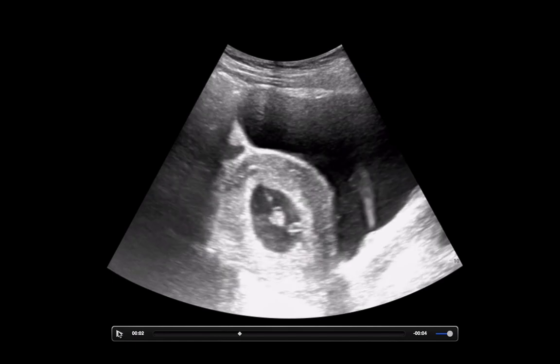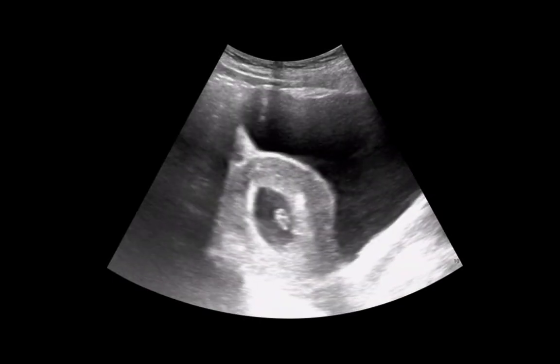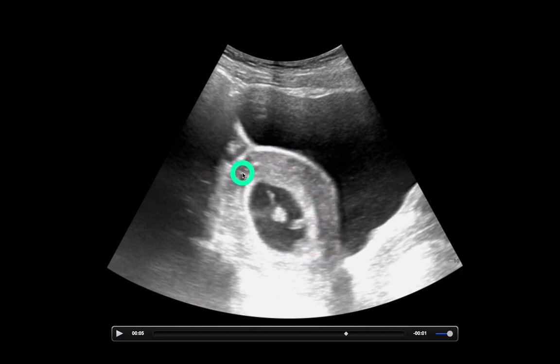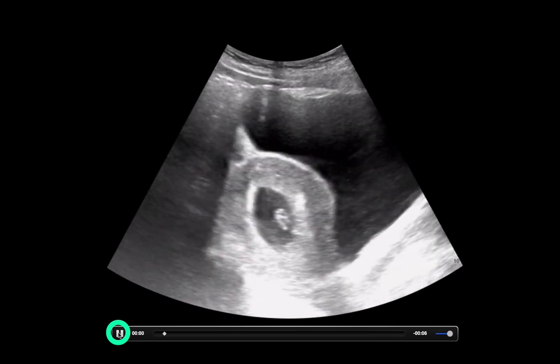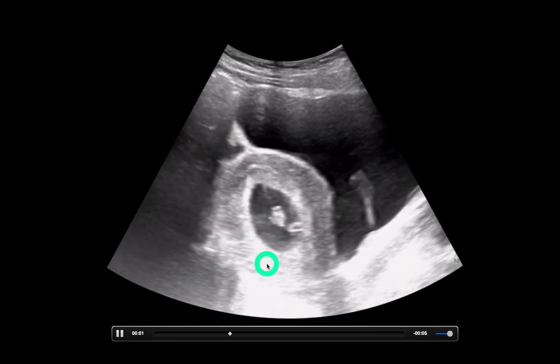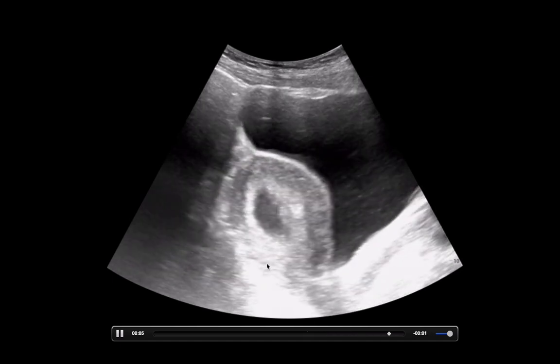What you need is this view — uterus, gestational sac, and the vaginal canal. You have to basically have that in the same plane as the uterus to make sure. I'd bet if they turned down the gain we'd be able to identify the structures a little bit more. A little more depth too, because the patient might have free fluid down here that we can't see. I don't see much of a flicker. I don't see much of a fetal heart either.